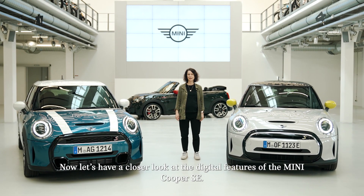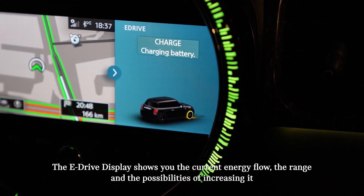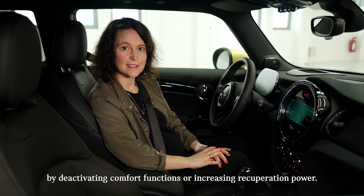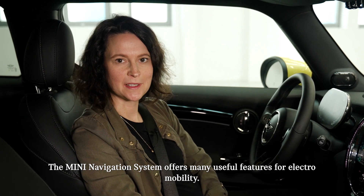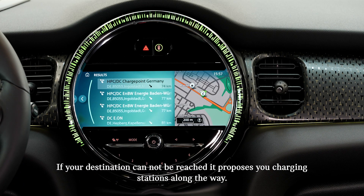Now let's have a closer look at the digital features of the MINI Cooper SE. The eDrive display shows you the current energy flow, the range and the possibilities of increasing it by deactivating comfort functions or increasing recuperation power. The MINI navigation system offers many useful features for electromobility. The range assistant checks the battery status and tells you if your desired destination can be reached. If your destination cannot be reached, it proposes charging stations along the way.